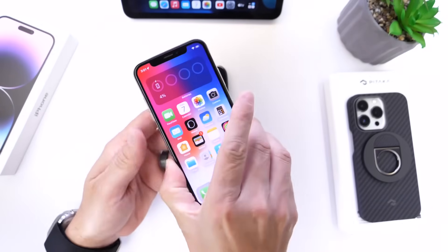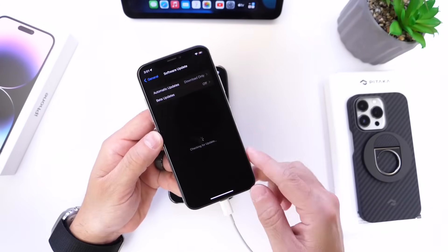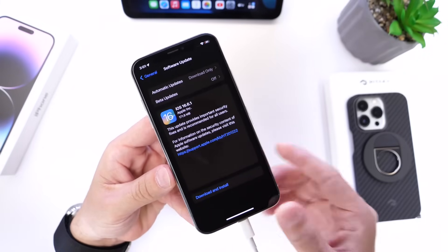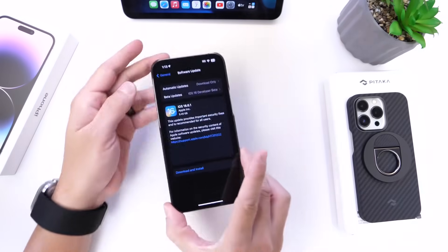Go into your iPhone settings, then General, then Software Update, and iOS 16.6.1 should populate for you on your iPhone and/or iPad, Apple Watch, and macOS as well. Make sure you update.